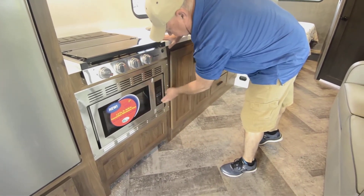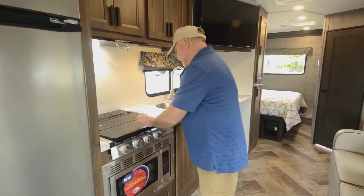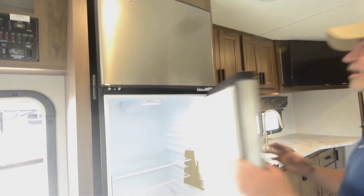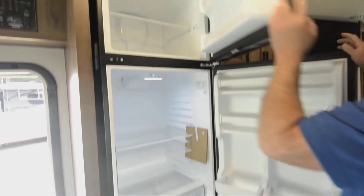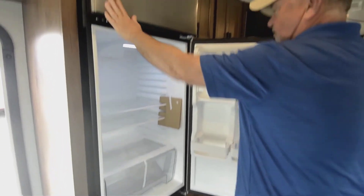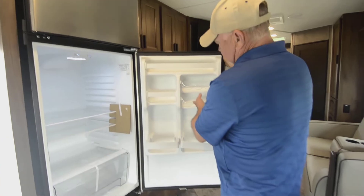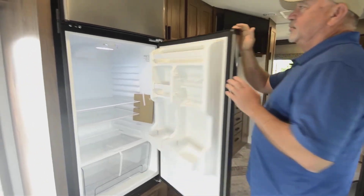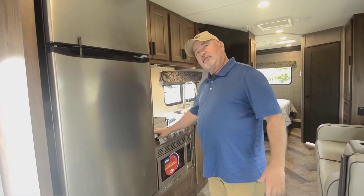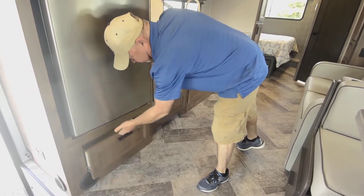It has a microwave convection oven — still in the wrapper, but you get the idea. So you've got propane stove top, microwave, and convection oven. The refrigerator is 10 cubic feet, so you've got a good-size refrigerator with the freezer up on top — separate, with plenty of room for goodies, ice cream, or treats. Good-size refrigerator with compartments on the side too. This operates off 12-volt, which is a big plus because you don't have to be plugged in if you do a lot of dry camping — you can run it right off your 12-volt. And there's more storage down there.